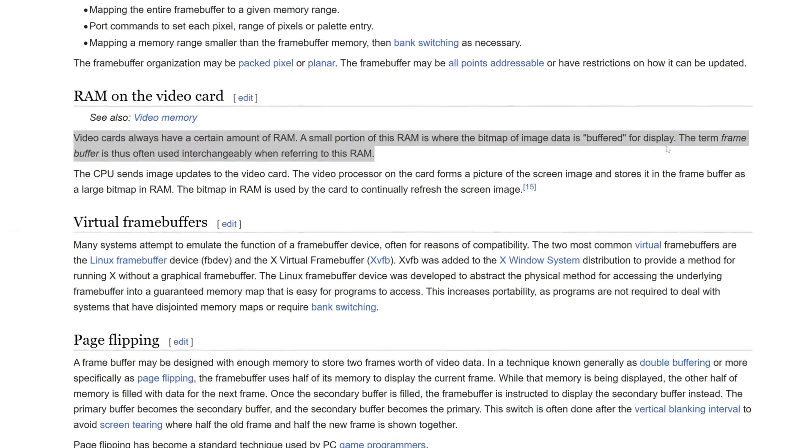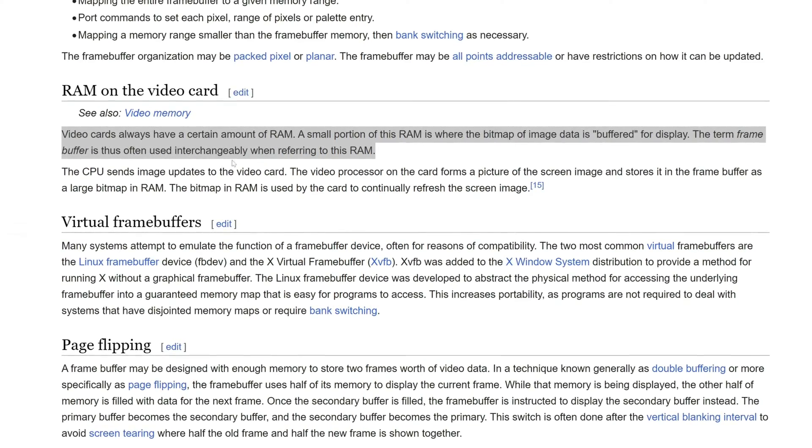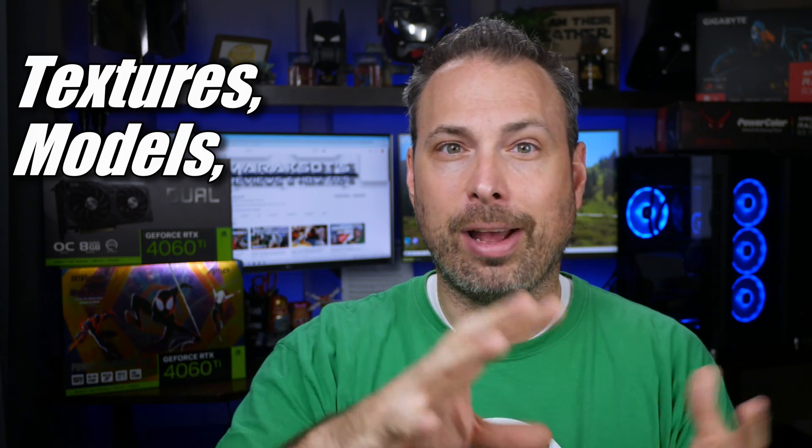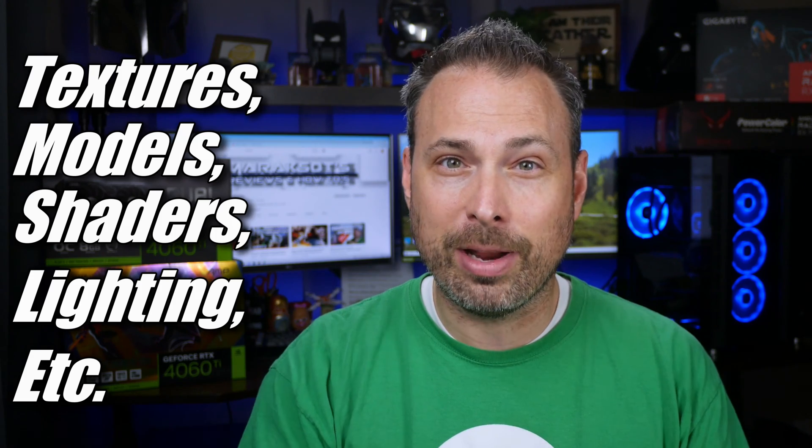The framebuffer actually only occupies a portion of a graphics card's available VRAM. The majority of a graphics card's VRAM is occupied by other important data needed to run your games, which is primarily textures, but there's also other things like character and other object models, as well as shaders and lighting information, among a bunch of other things. What I thought I understood about the VRAM usage number in Afterburner and the framebuffer percentage was incorrect. I was under the understanding that the VRAM usage was simply showing how much VRAM was being allocated for use by the game being run, and the framebuffer percentage was how much VRAM was actively being utilized.